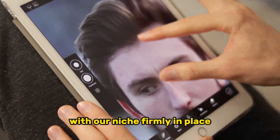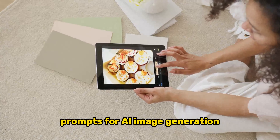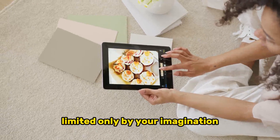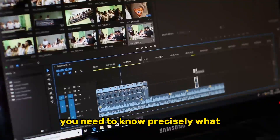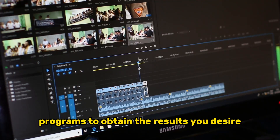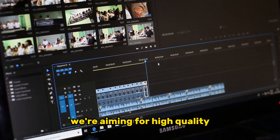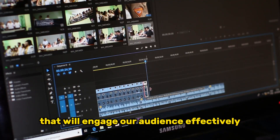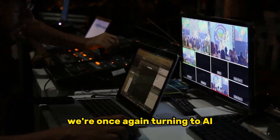With our niche firmly in place, it's time to delve into the art of crafting prompts for AI image generation. AI tools can create a wide range of images limited only by your imagination. But here's the catch — you need to know precisely what commands to feed into these programs to obtain the results you desire. Mere inputs like 'long-distance relationship' won't cut it. We're aiming for high-quality, visually appealing images that will engage our audience effectively. To achieve this, we're once again turning to AI for assistance.